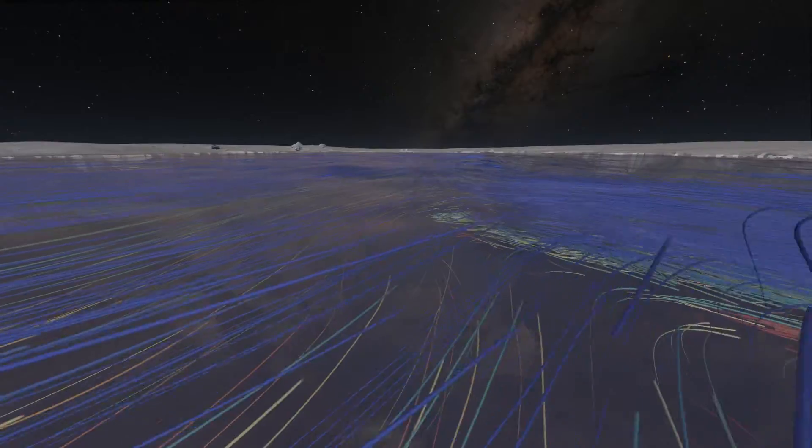You can see the effect these warm currents are having by moving into the deep, dark spaces below Pine Island. The ice above us, several hundred meters thick, has been melting from below.